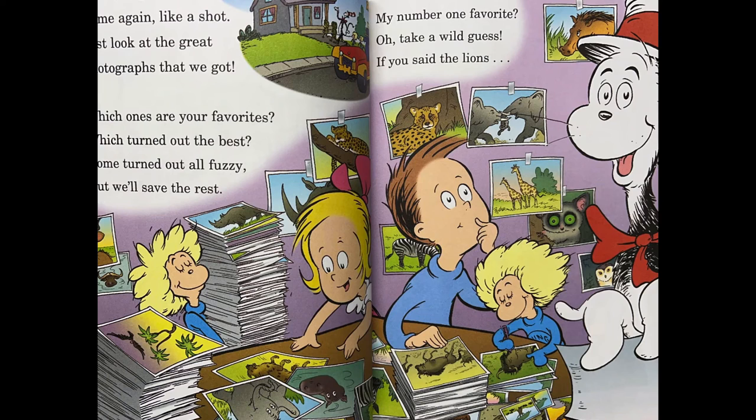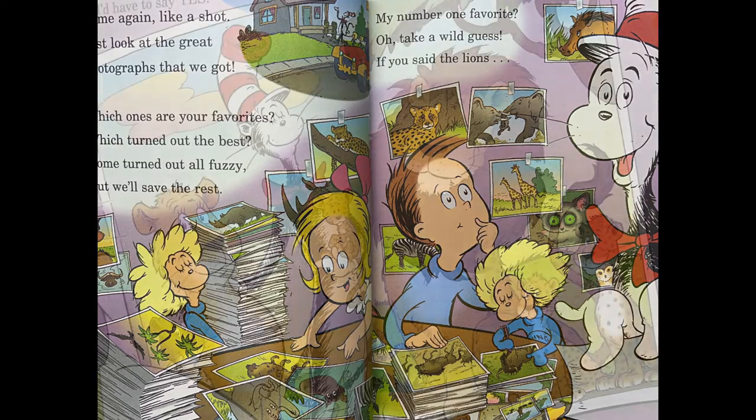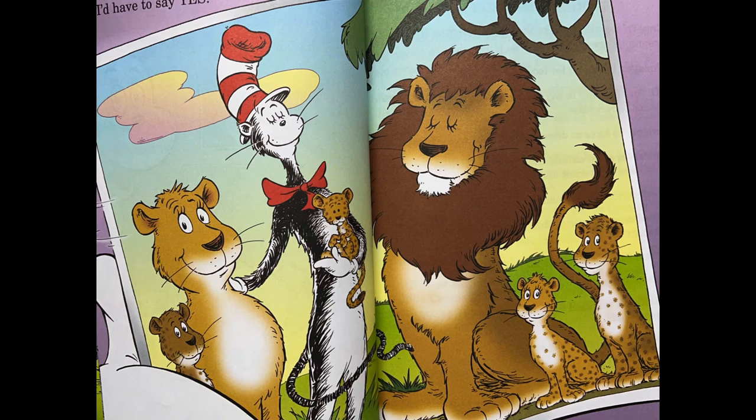Safari is so good. Home again, like a shot. Just look at the great photographs that we got. Which ones are your favorites? Which turned out the best? Some turned out fuzzy, but we'll save the rest. My number one favorite? Oh, take a wild guess. If you said the lions, I'd have to say yes.